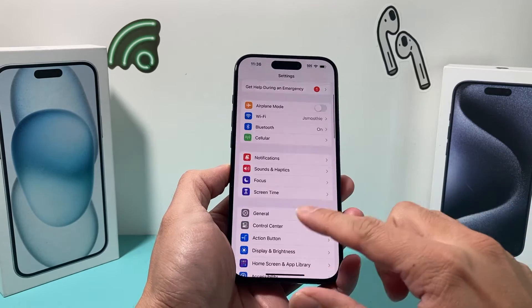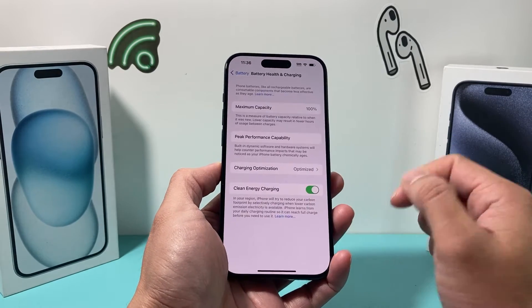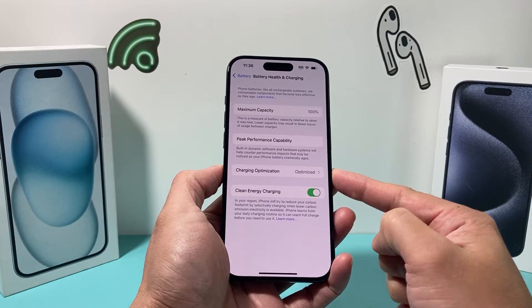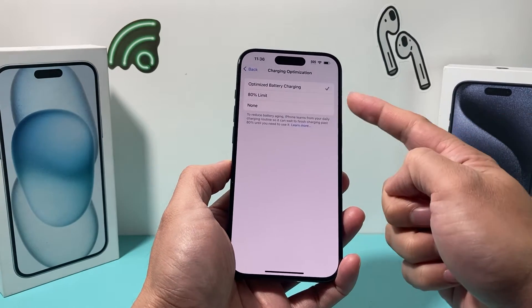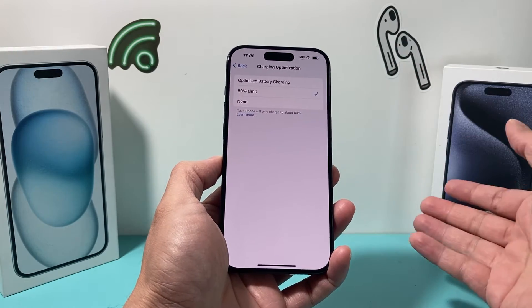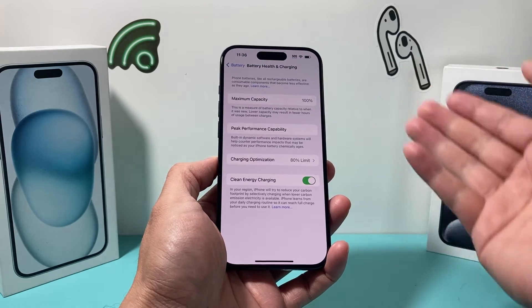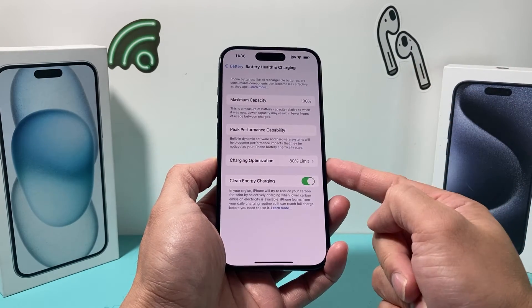So if you don't know, when you're on your iPhone 15, if you go into your Settings, Battery, Battery Health and Charging, under Charging Optimization, you can now set the limit to 80 to help your phone charge up to 80% and pretty much help improve the battery health and capacity over time.